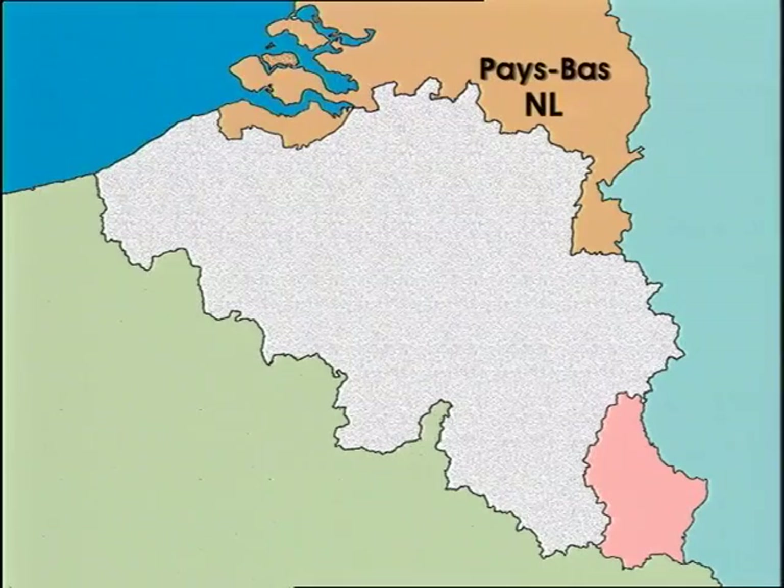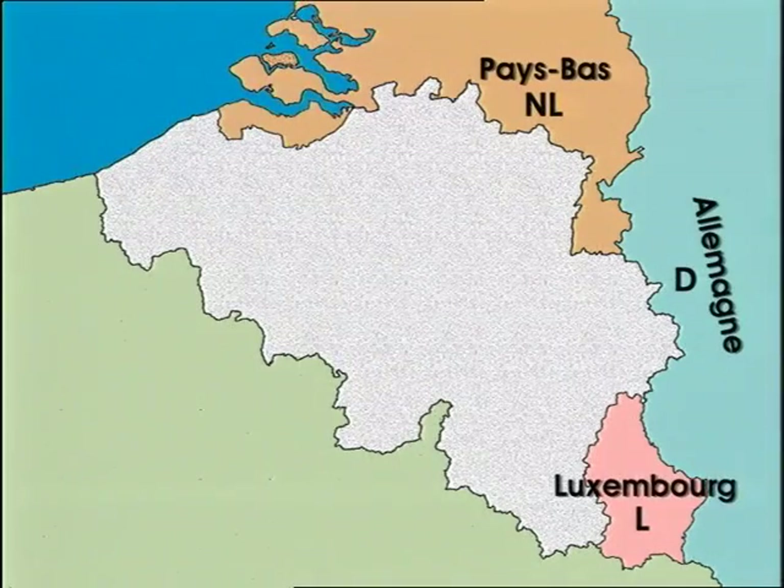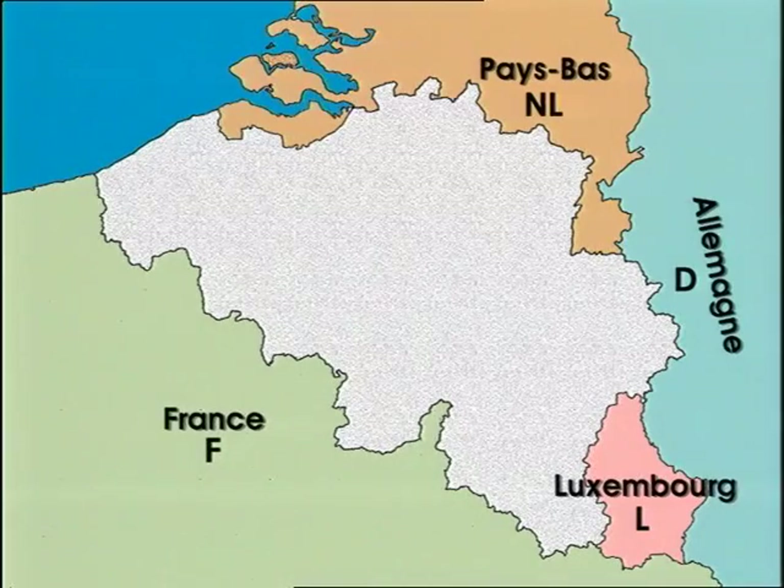Belgium is right at the heart of Europe, surrounded by the Netherlands, Germany, the Grand Duchy of Luxembourg, France and the North Sea.